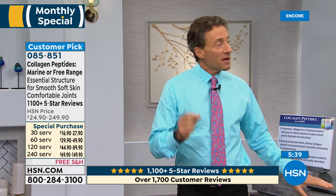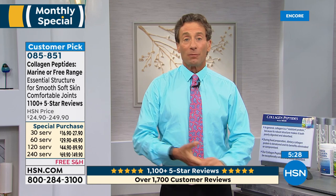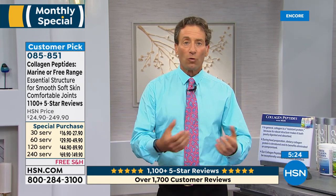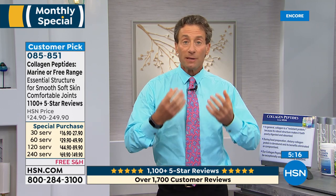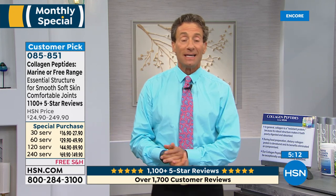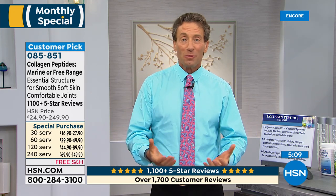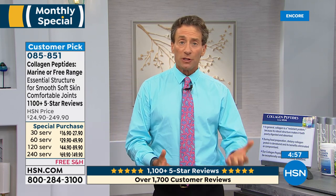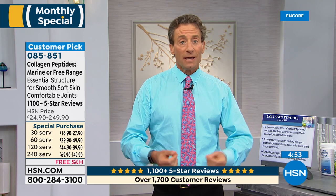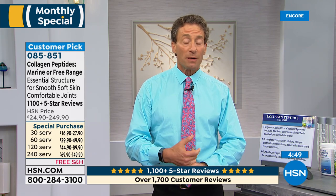There's no better marine collagen peptide product in the world than ours, just as there's no better free-range collagen peptide — because they're both made by the same company, a Japanese company. When it comes to collagen peptides, the Japanese have been doing it for almost a century. If you want the best collagen peptides to make the most significant difference in skin appearance and how your joints feel, they come from Japan.